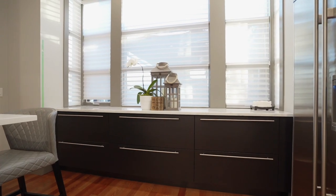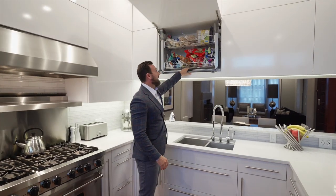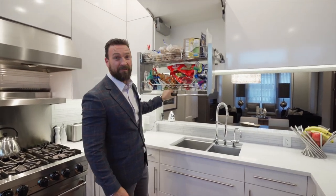In the kitchen there are beautiful quartz counters and European cabinetry with lots of intelligent storage features throughout.